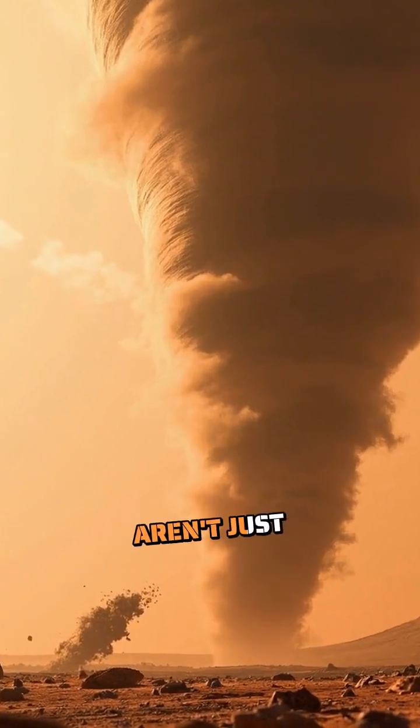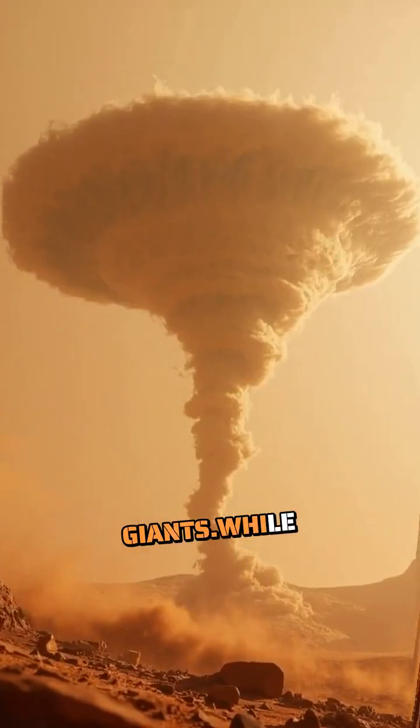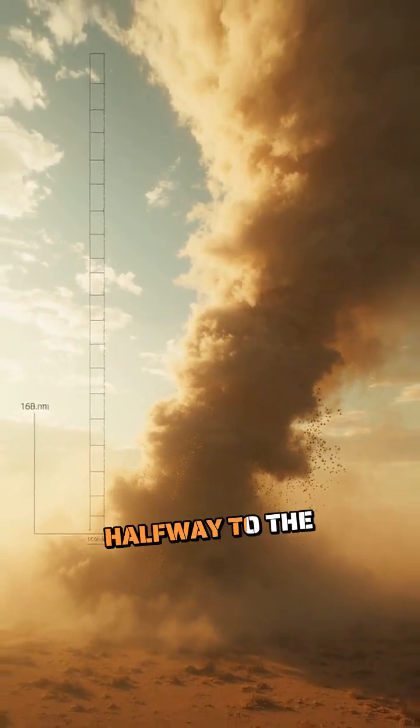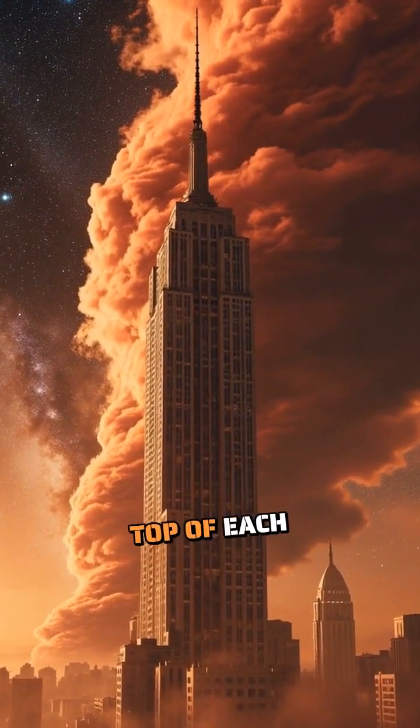These Martian whirlwinds aren't just bigger versions of Earth's dust devils — they're cosmic giants. While Earth's dust devils rarely exceed 300 feet tall, Martian dust devils can tower up to 12 miles high, reaching halfway to the edge of space. That's like stacking 40 Empire State Buildings on top of each other.